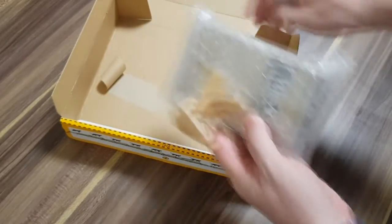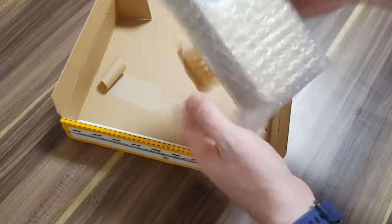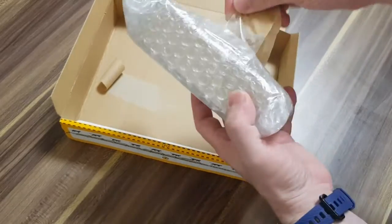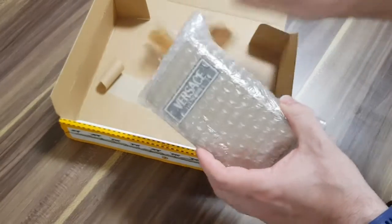Fair packing job. That's exactly how I pack stuff — just one layer of bubble wrap taped down in the box. Well done, seller.